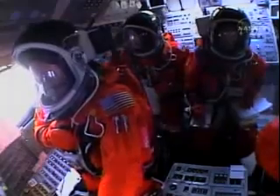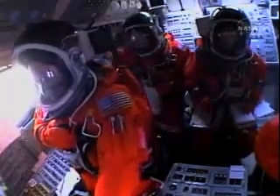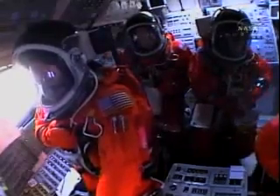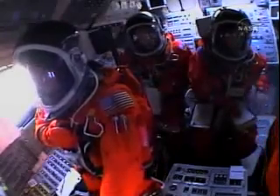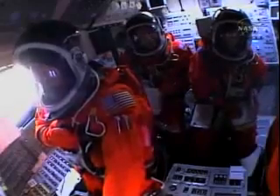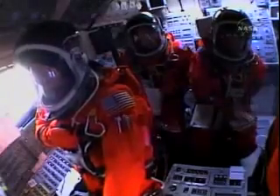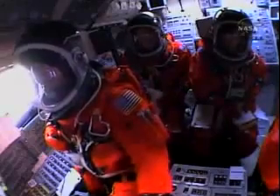Everything looking good on the bird. Fifty-seven seconds into the flight, engines beginning to rev up. Standing by for the throttle up call from Capcom Steve Frick. Discovery, Houston, go at throttle up. Go at throttle up. The throttle up call acknowledged by Commander Steve Lindsay.